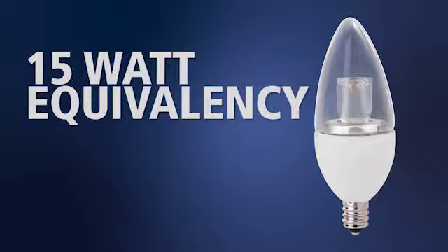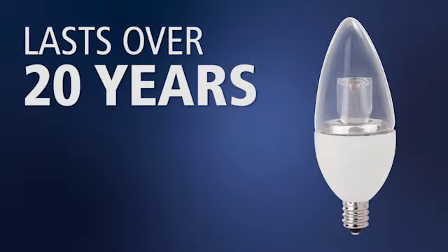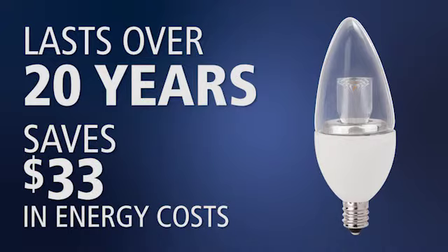This lamp replaces a 15 watt incandescent bulb but uses only 3 watts of energy. Over the 20 year life of the lamp, you will save $33 in energy costs.